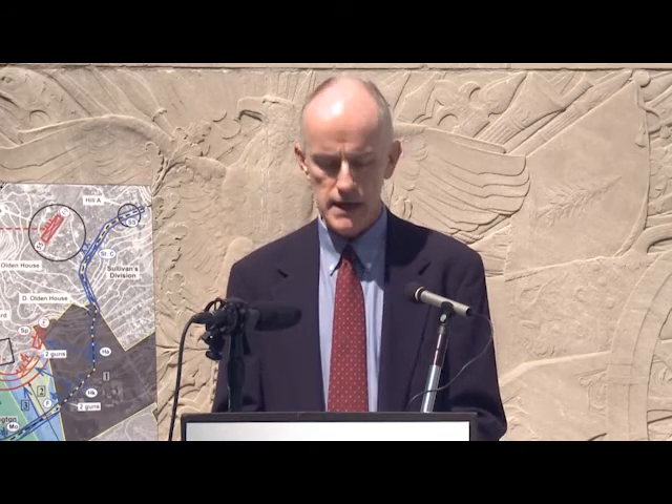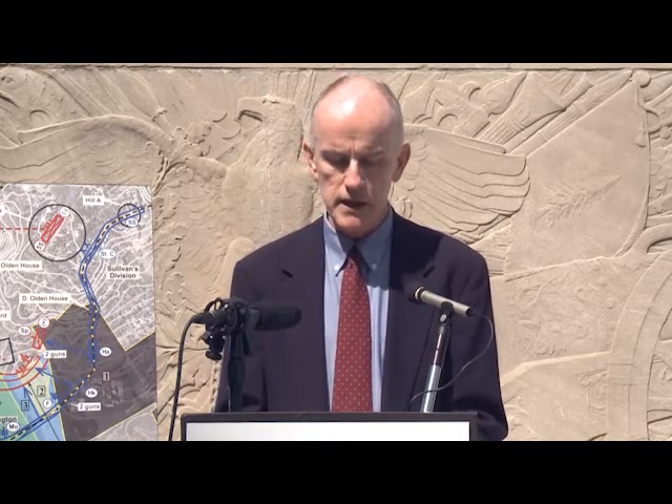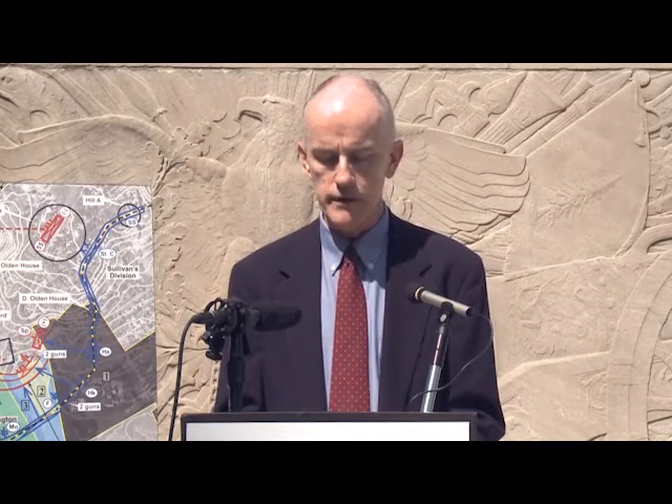As we meet here today, National Trust President Stephanie Meeks in Washington, D.C. is meeting with media to brief them on the 2012 11-most list and its 25-year history.